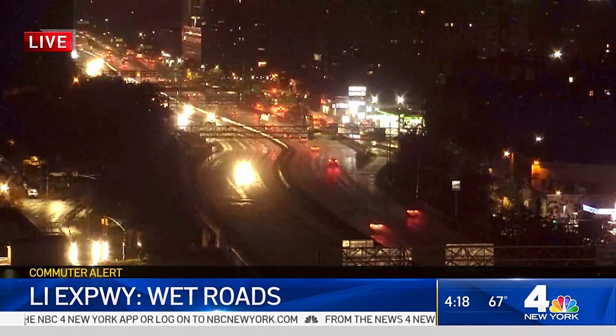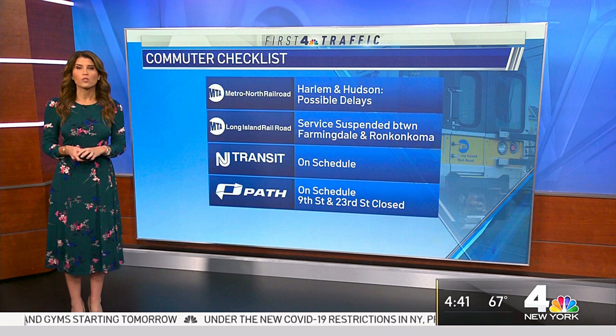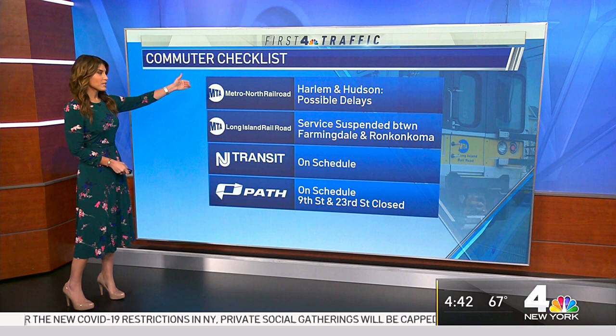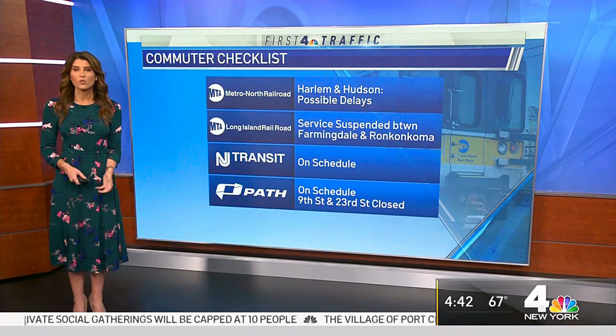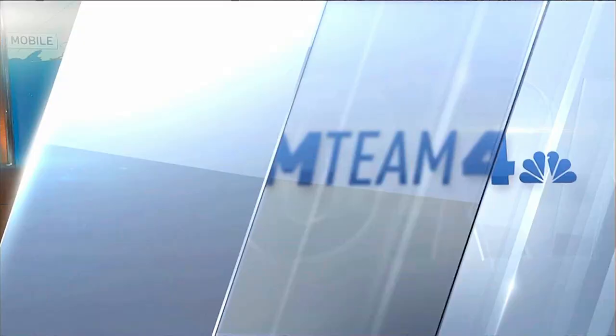No subway service until 5 a.m. — they are being cleaned. Heading over to the major commuter rail lines, LIRR service is still suspended between Farmingdale and Ronkonkoma in both directions. Metro North may see possible slip-and-slide delays today. PATH commuters, the 9th Street and 23rd Street stations both remain closed. In the Tampa area, one man was electrocuted after walking through standing water at his home — one of the biggest dangers you can face in flooding.